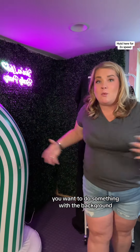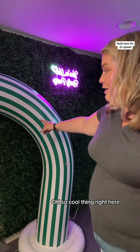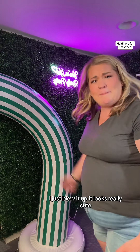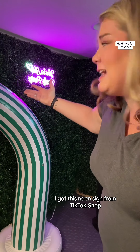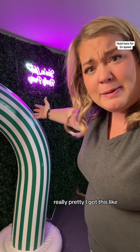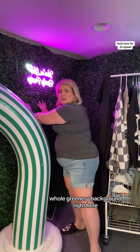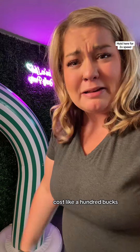You want to do something with the background. This little cool thing right here is a sprinkler — it's an outside sprinkler, I just blew it up. It looks really cute. I got this neon sign from TikTok shop, it says 'you're like really pretty.' I got this whole greenery background right here from TikTok shop — it's from Weber, costs like a hundred bucks.